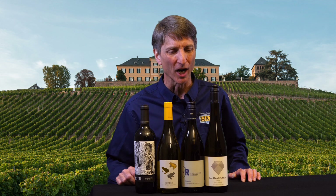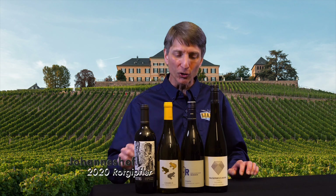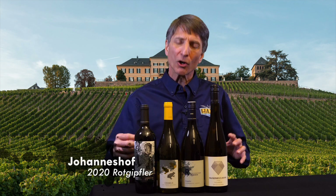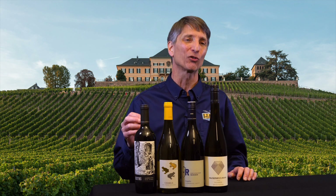We're heading to Austria now for two somewhat geeky whites. We're going to start with the 2020 Johanneshof Rheinisch Roth Gifler. Roth Gifler you might not recognize — and in fact, most of us don't. You will almost certainly not see this grape anywhere outside of Austria. But if you're interested, what you're going to get here is a really detailed, quite complex and interesting white wine.